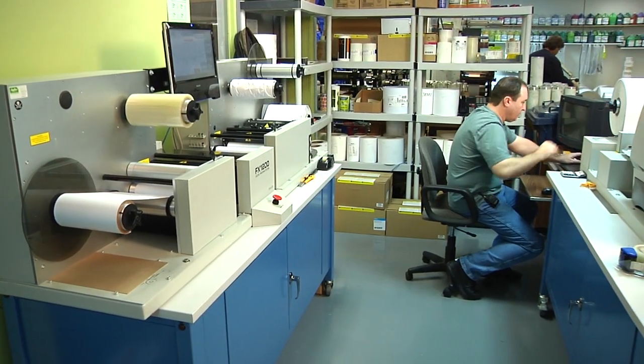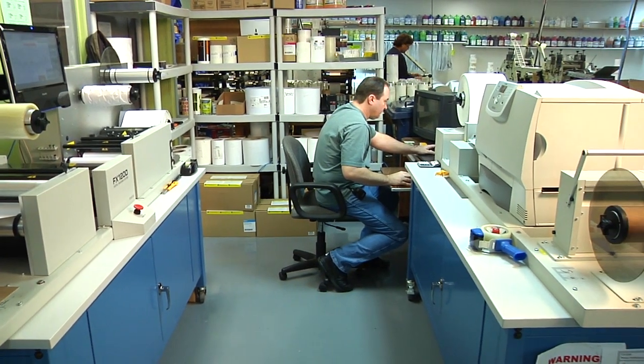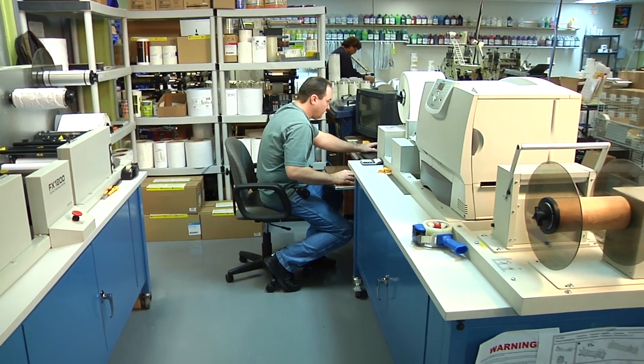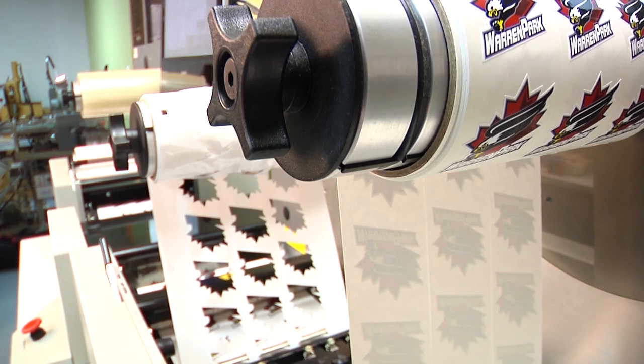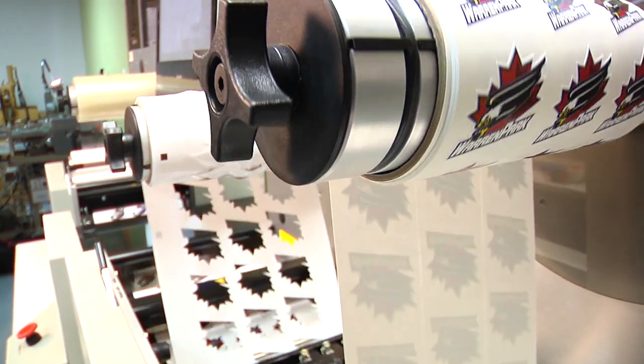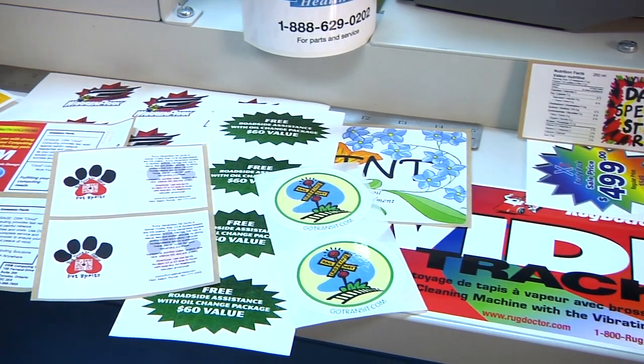If a label shop is looking for a digital solution and it's their first step into digital, but they want that first step to be a professional one, then the CXFX 1200 is definitely the right way to go. When we bought the press, we hoped that it would be a two- to three-year repayment process, and it's right on schedule — and it's probably going to exceed our expectations.